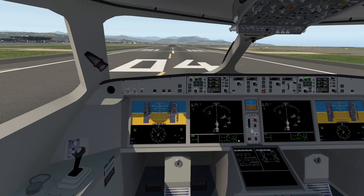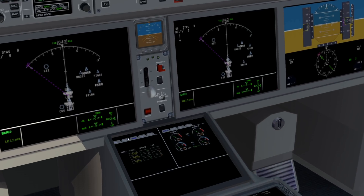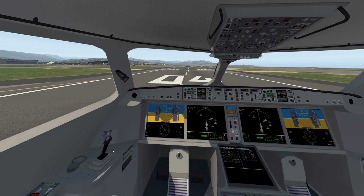This is all glass — we have very nice LCD screens here. These are even touchscreens down here as well. This is very amazing. Let's go ahead and take off.